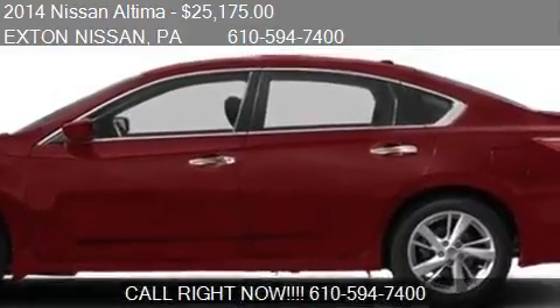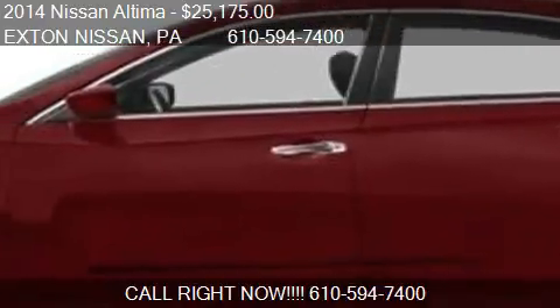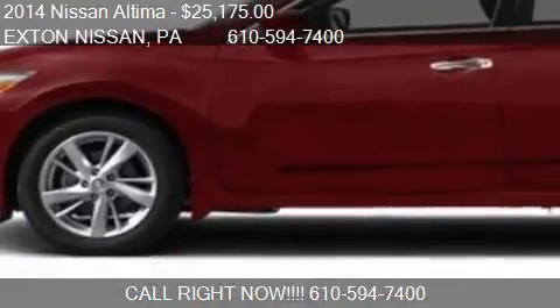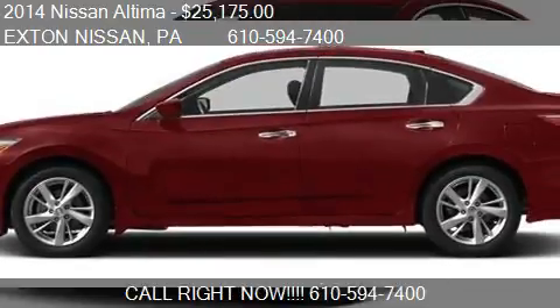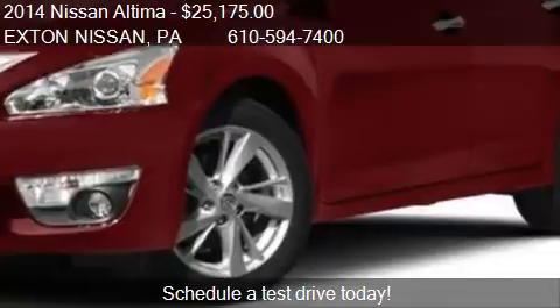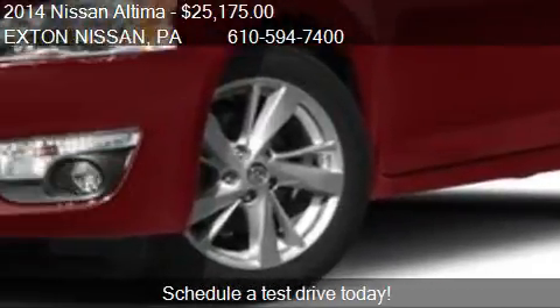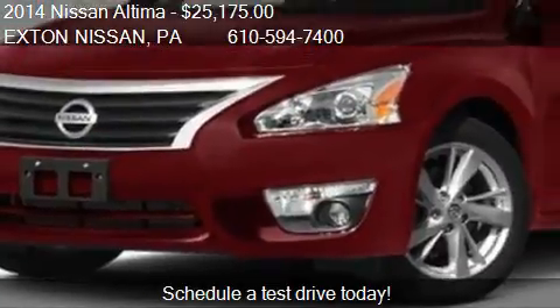This 2014 Nissan Altima is offered by Exton Nissan, priced at $25,175. This Altima is ready to sell and has just over 10 miles.